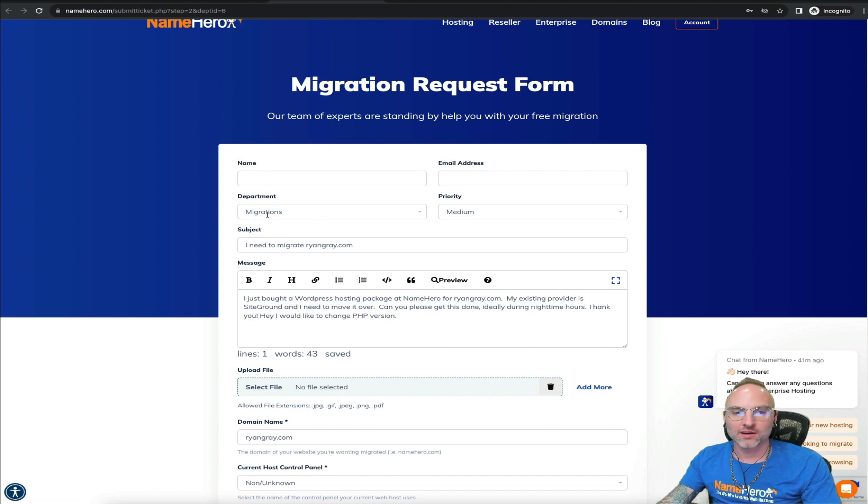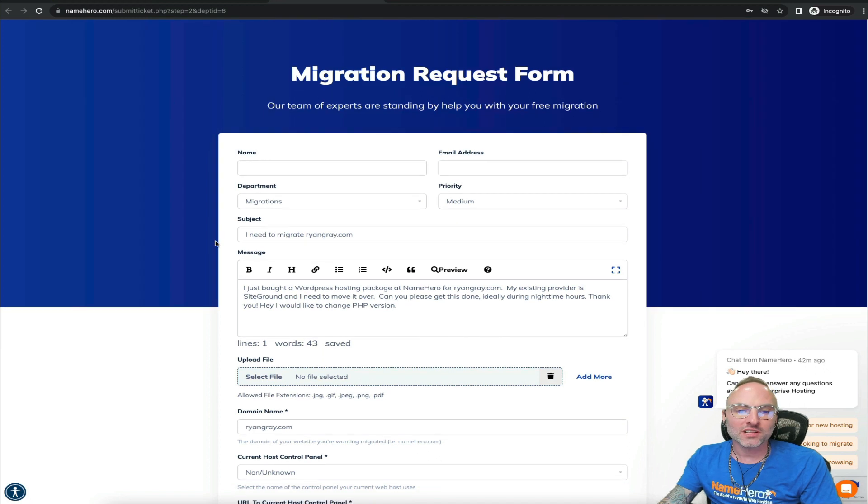Leave the department set to Migrations. For priority, medium is the default — we handle all requests very quickly anyway. If your migration is extremely urgent you can mark it as high and our team will do their very best to complete it urgently. We treat all migrations with high priority because we understand you've purchased a new hosting package and want to get your services live. We have a dedicated support team that only does migrations, so your request will be reviewed very quickly. For subject, I recommend a brief summary of what you're trying to do.